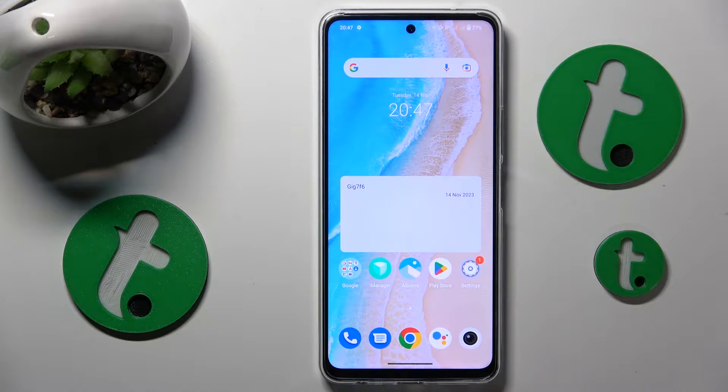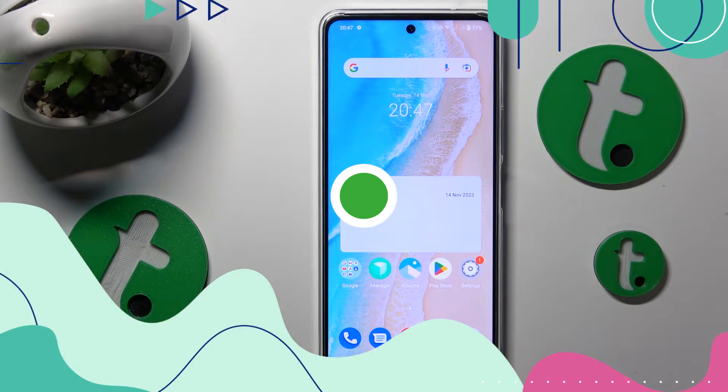This is Vivo Y36 and today I will show how to fix the Wi-Fi connectivity issues on this device.